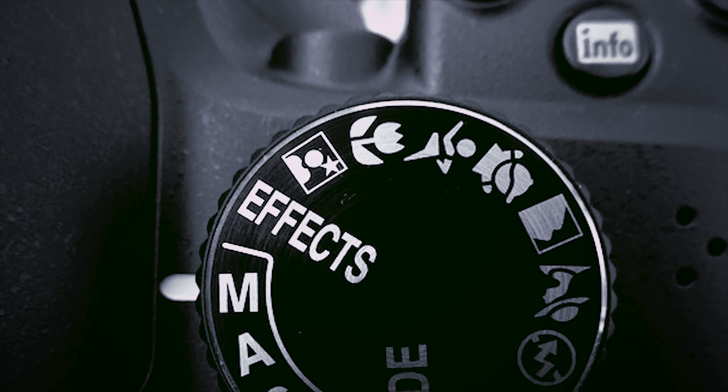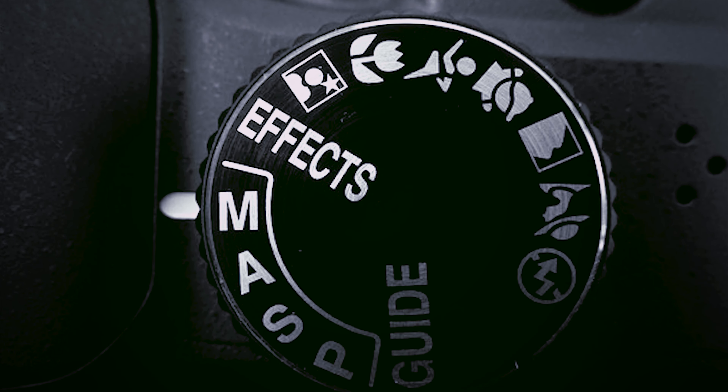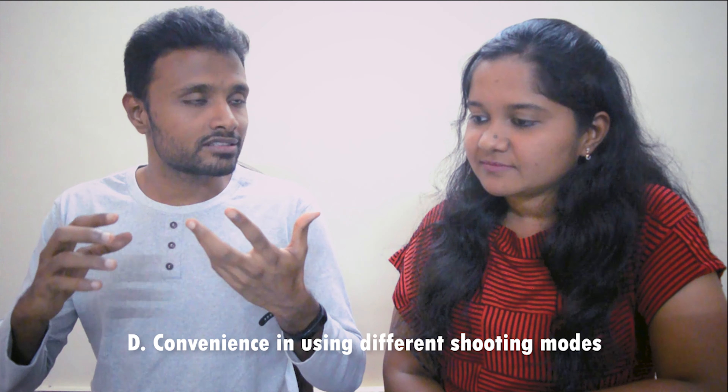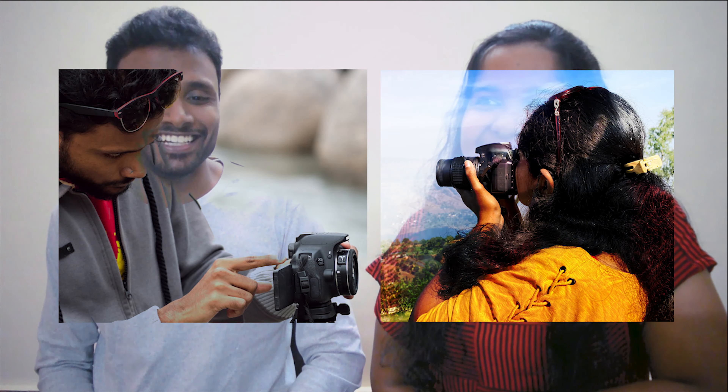In a DSLR there are various modes you can work with: manual mode, aperture priority mode, shutter priority mode, and more. These modes exist on phones as well, but in a DSLR they come very handy — there are various buttons with which you can quickly maneuver the settings. It's more convenient and it also gives you that cool photographer feel.